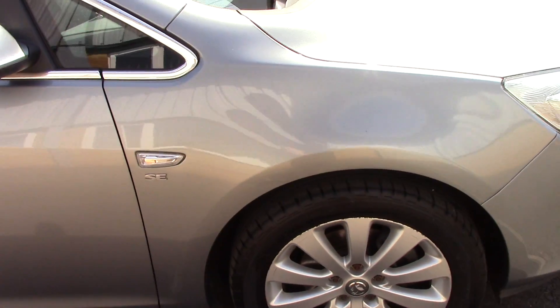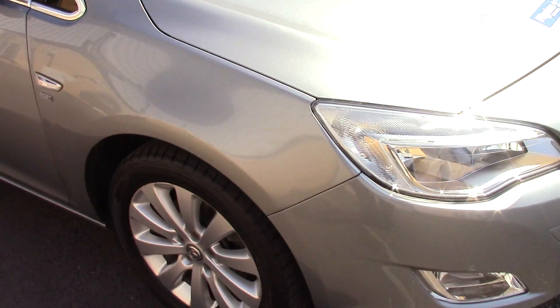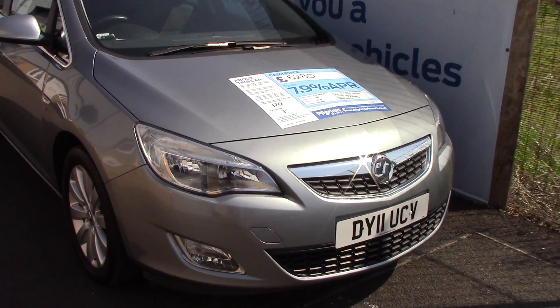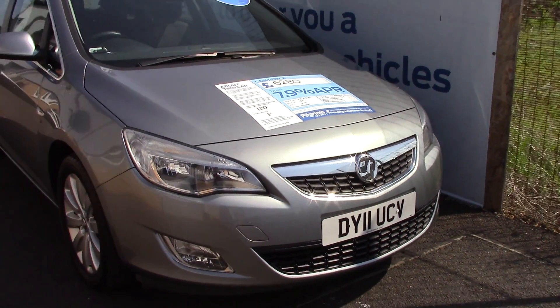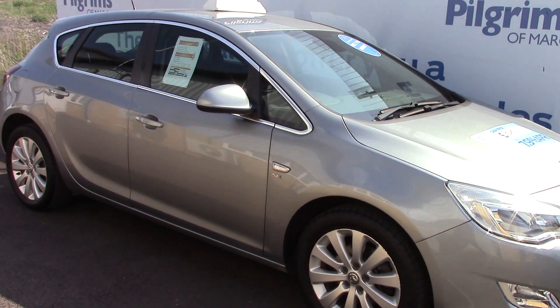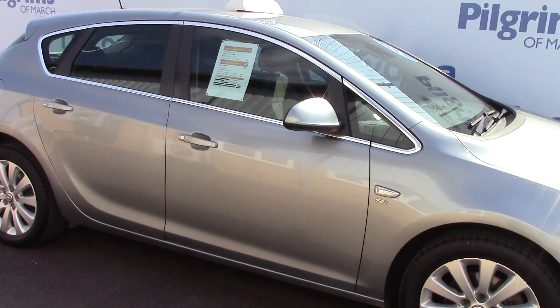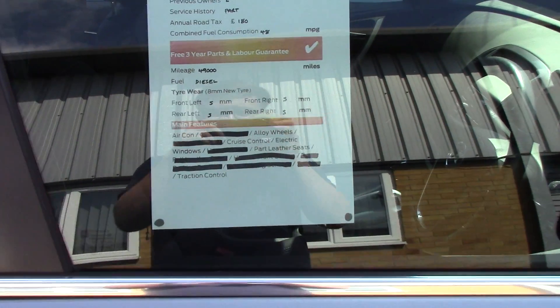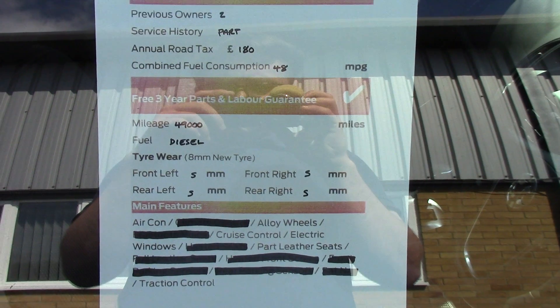Now we'll just take a quick walk towards the front of the vehicle, which is finished off in a very nice silver metallic. As you can see, this vehicle is a lovely, lovely example. And finally to finish off, here is an overall summary of all of this vehicle's key features.